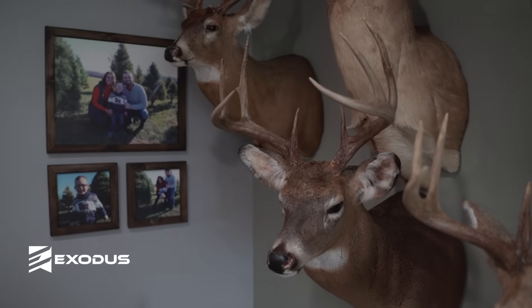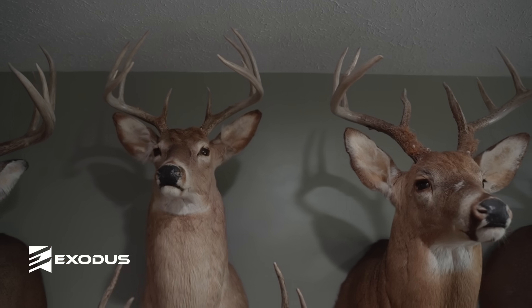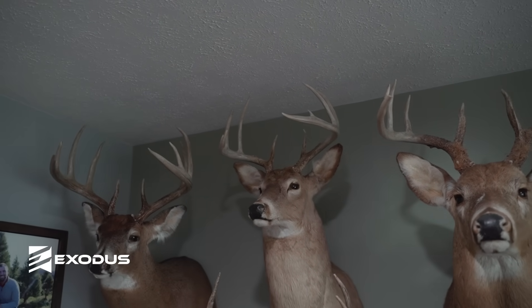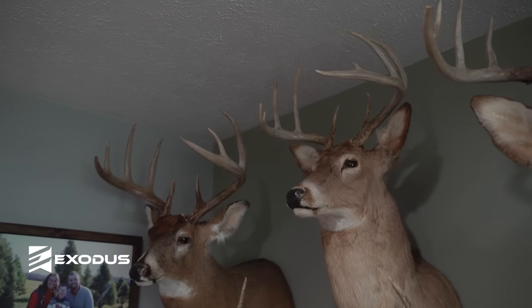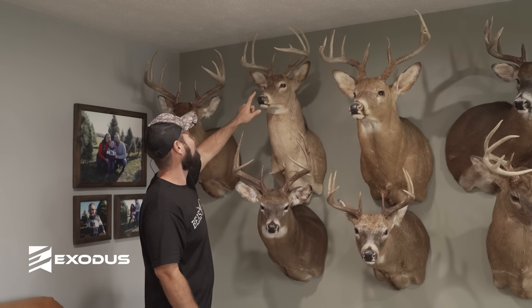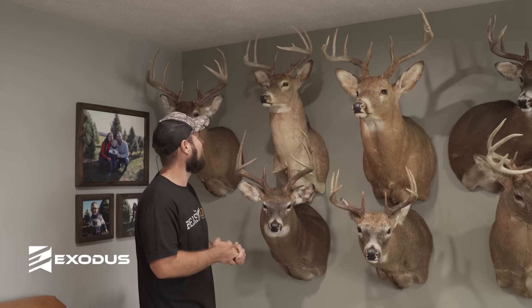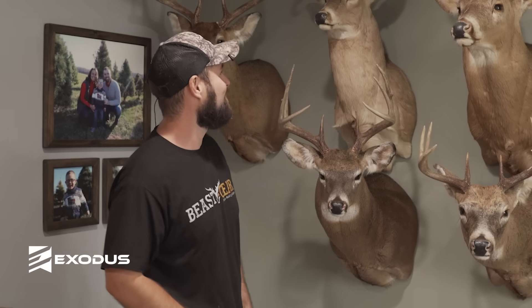This is my second deer I ever killed — the second buck I ever killed. I was nine when I shot that first one and 10 when I shot this one. I shot him out of the same exact tree. We lost that little piece of property the year after that, so I only got to hunt it two years. But I shot him by myself — this is my first deer I shot alone. My dad kind of got me set up and went on his way. It was a good little honey hole we had for a while — got me hooked on deer hunting for sure.